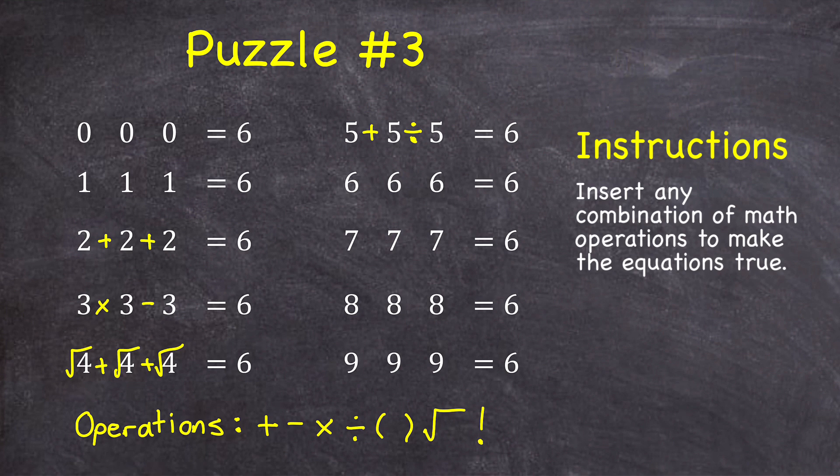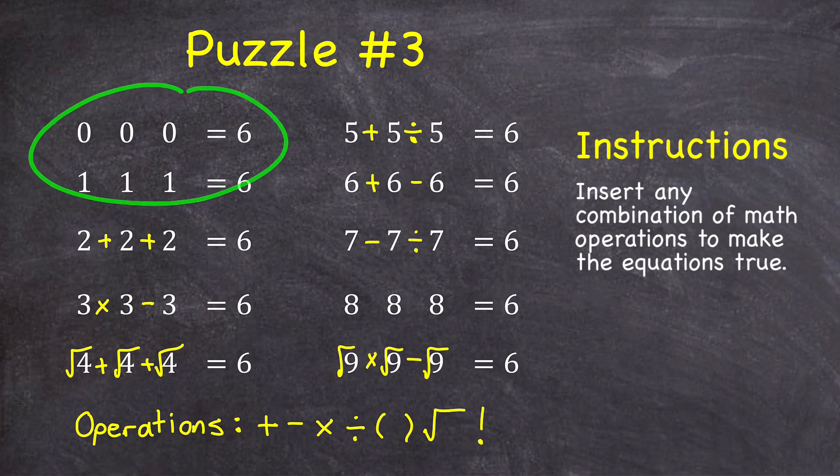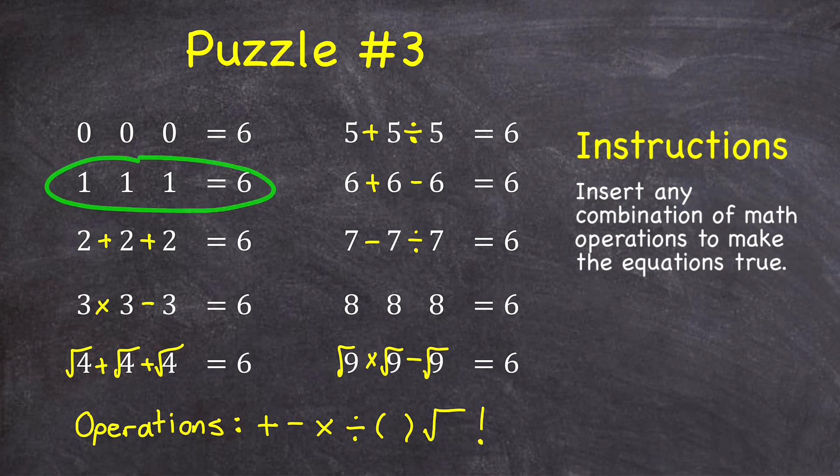So with all of that, give the rest a try. Let me fill in the rest of the answers. The rows I haven't filled in yet are the ones my students usually have the most difficulty with. For the ones: I could find the sum of those three ones — that gives me three — and then if I factorial that sum, three factorial is three times two times one, which is six.